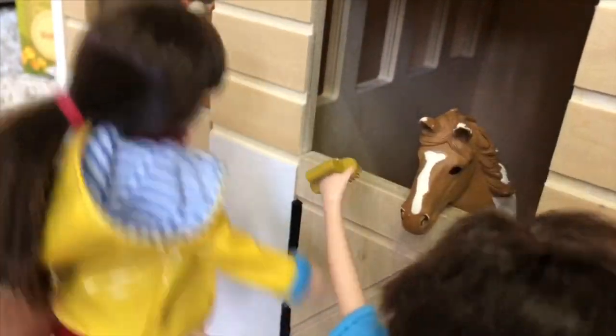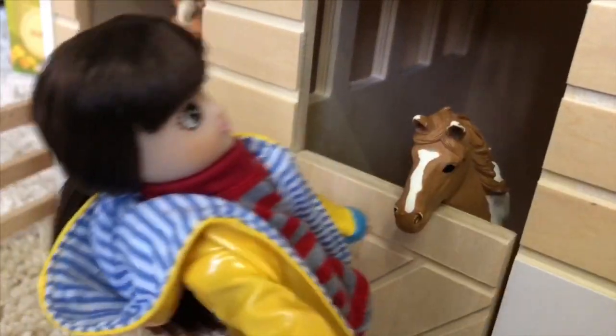Oh Finn, be careful, there's something over there. Now let's go brush the daddy. Sure! Finn, move — I have to open the stall.